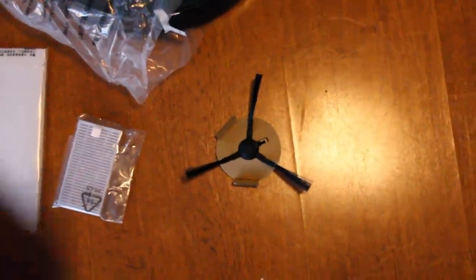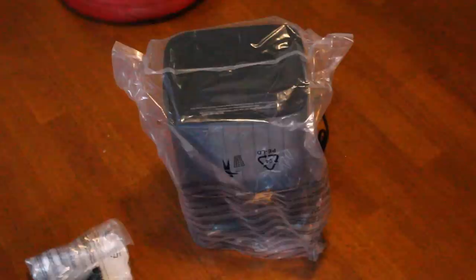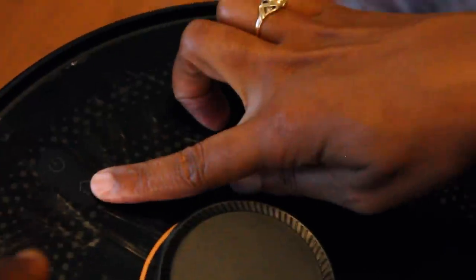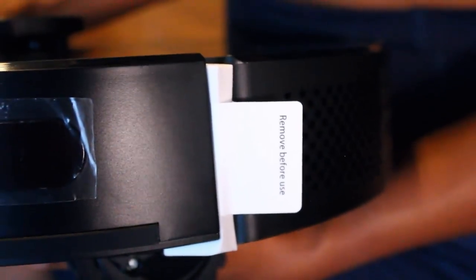So this is everything that came in the box: a user's manual, what looks like little side brushes, an additional filter, the vacuum itself, a bag for the dirt, and the base charging station. Let's get a closer look at the vacuum here. It is kind of heavy. It has a 13-inch diameter. There's a power switch and a home button — I'm assuming that means return back to your charging station. There's a 'remove before use' tab which we'll go ahead and remove now.